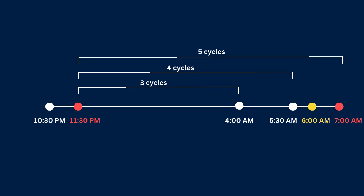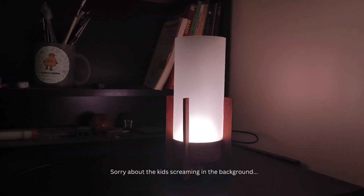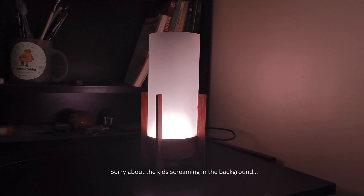Since your target wake-up time is 6 a.m., it checks which of those cycle end times is the closest — here it's the end of the fourth cycle at 5:30 a.m., so that's when the lamp would wake you up. Now you might be wondering: how on earth will this lamp know when I actually fall asleep?